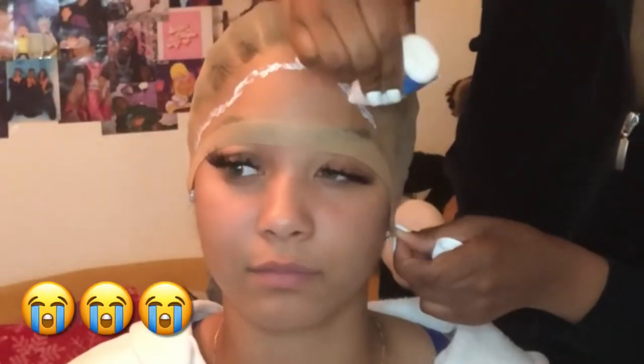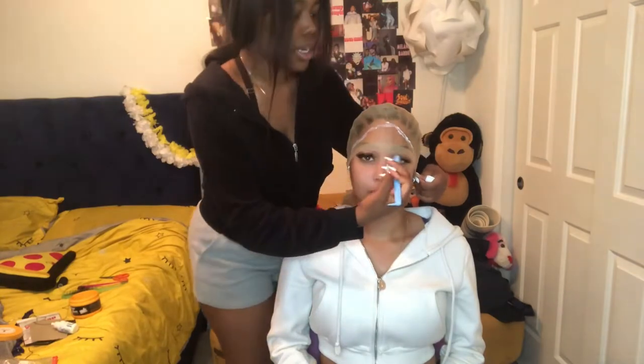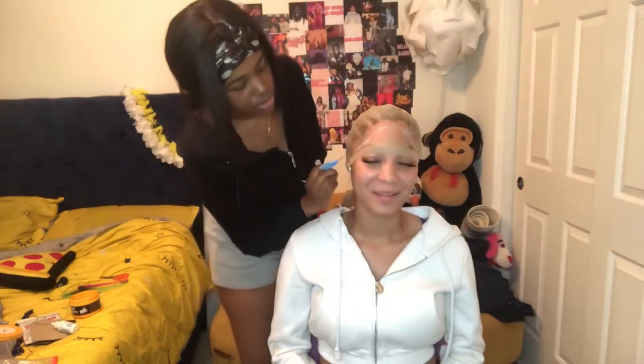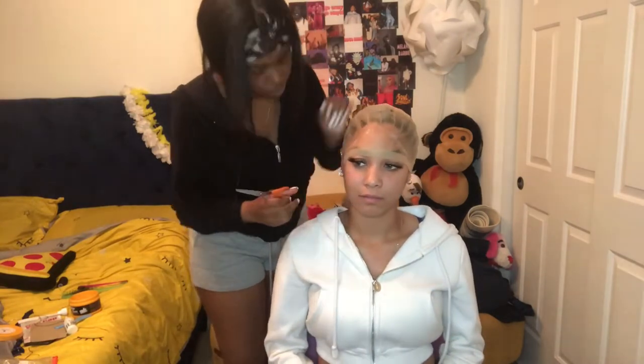Don't mind my face there — my eyelashes were about to fall off. She had already braided my hair before this, I just didn't record that part. This is going to be a sped-up process and I'll come in to explain what she's doing. Right now she is cutting the lace to make it lined up with my hairline.